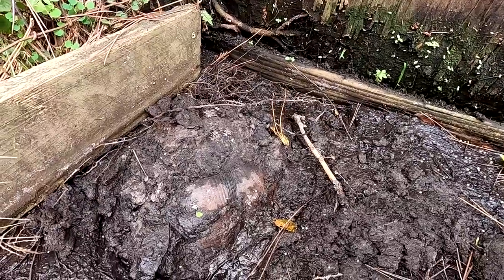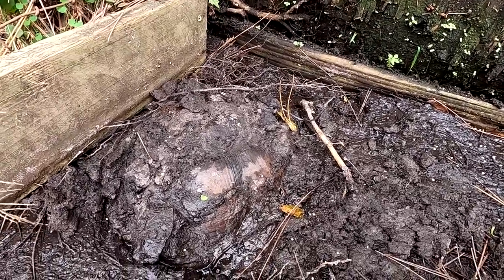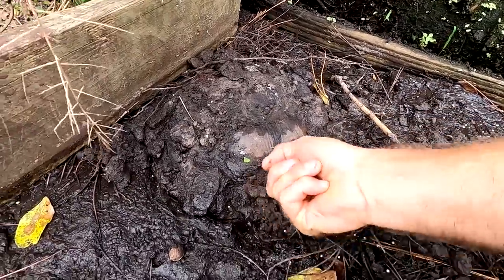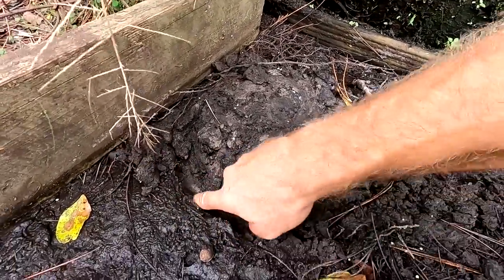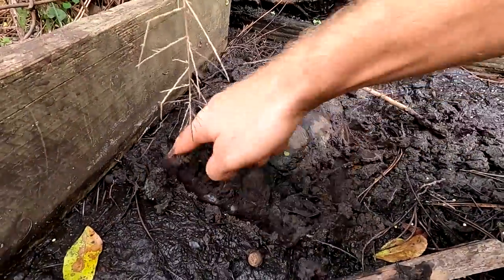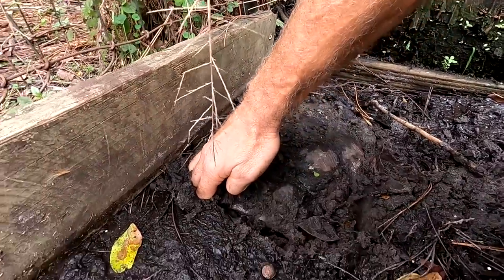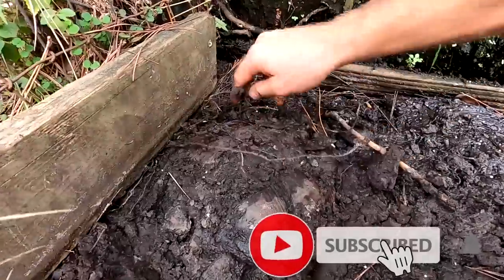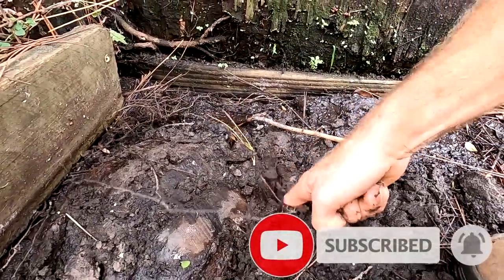This looks to be a large snapping turtle and I want to dig it up and see what's going on. She's been here for a little while and I want to see if she's okay. Sometimes these snappers will bury themselves in the mud, but we've got to see what's going on with her because she looks like she's been in here for quite some time. I hope she's okay.